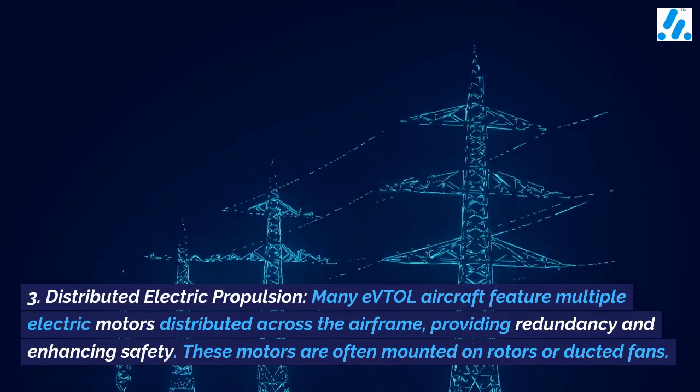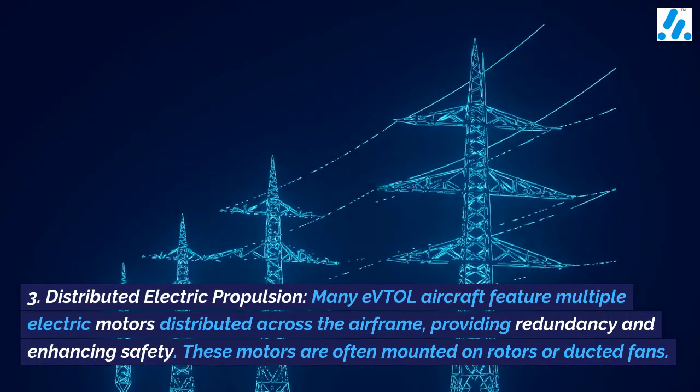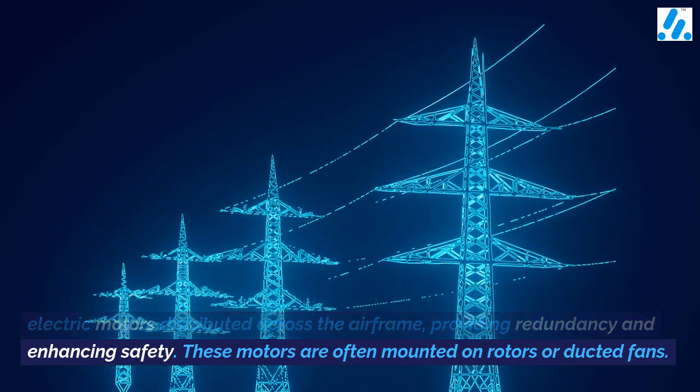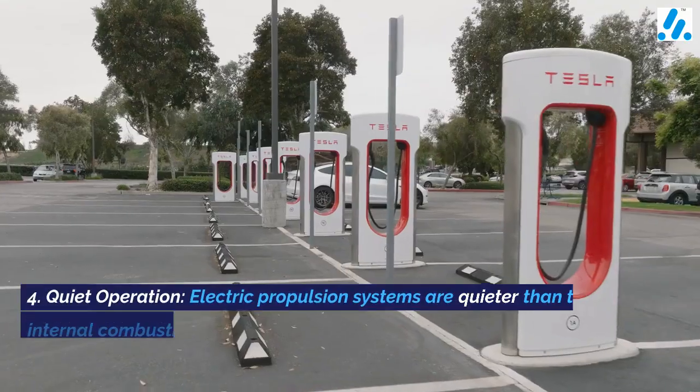3. Distributed electric propulsion — many eVTOL aircraft feature multiple electric motors distributed across the airframe, providing redundancy and enhancing safety. These motors are often mounted on rotors or ducted fans.